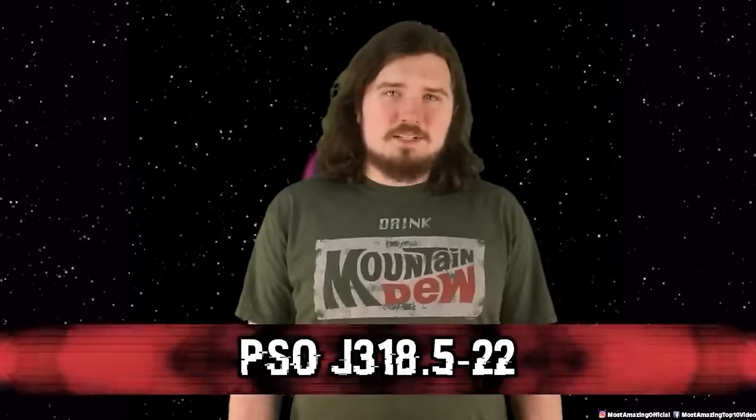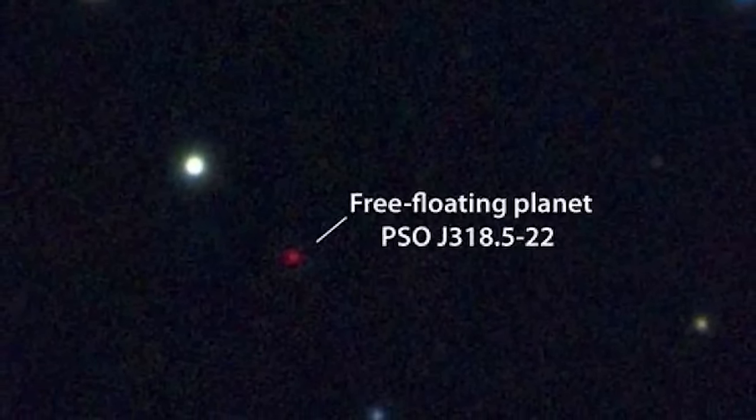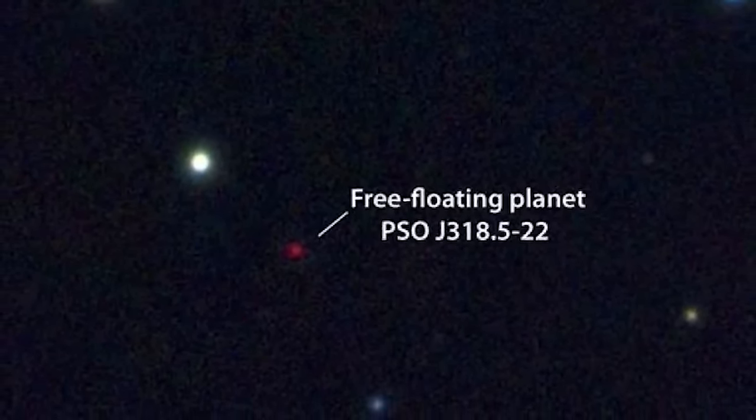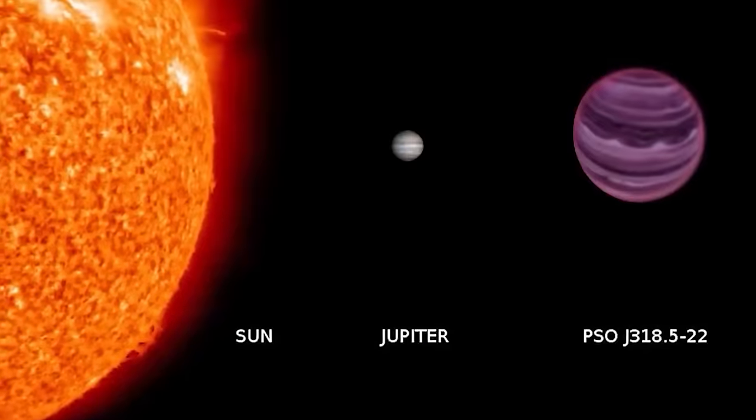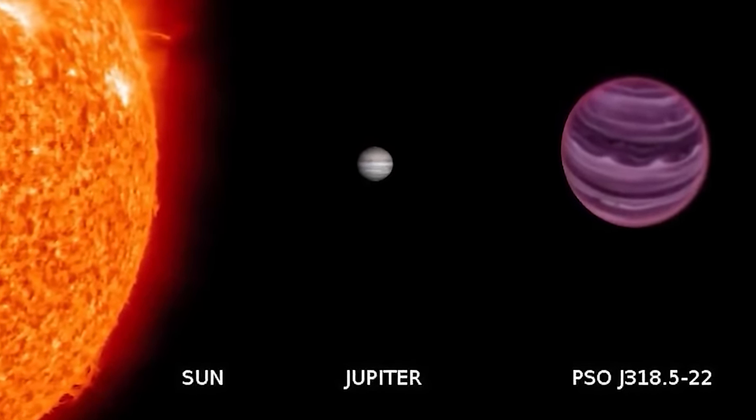Number 8: PSO J318.5-22. Discovered by the University of Hawaii, PSO J318.5-22 is a rogue planet floating through space without a star to orbit. It's estimated to be roughly the size of Jupiter, but as to where it came from, no one has a clue. Theories abound — some hoping it may have been kicked away from its home star due to a gravitational anomaly.